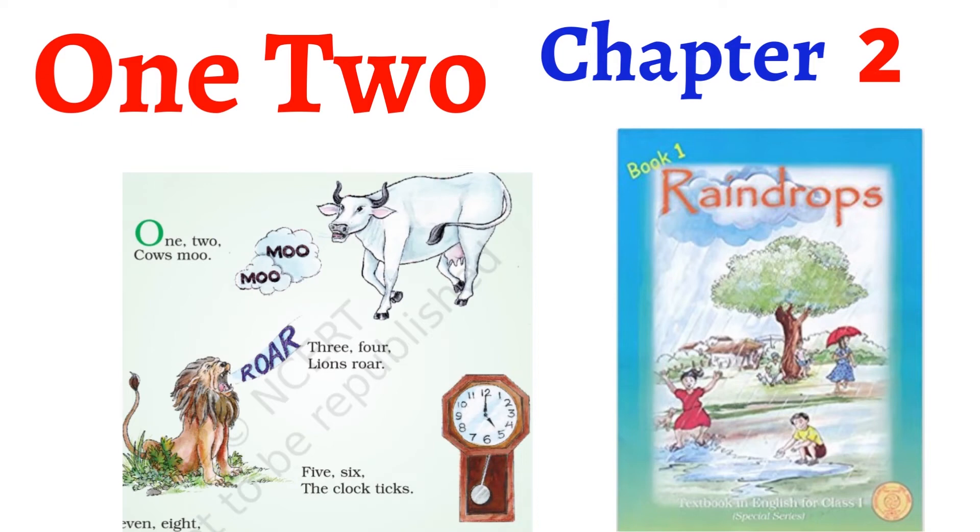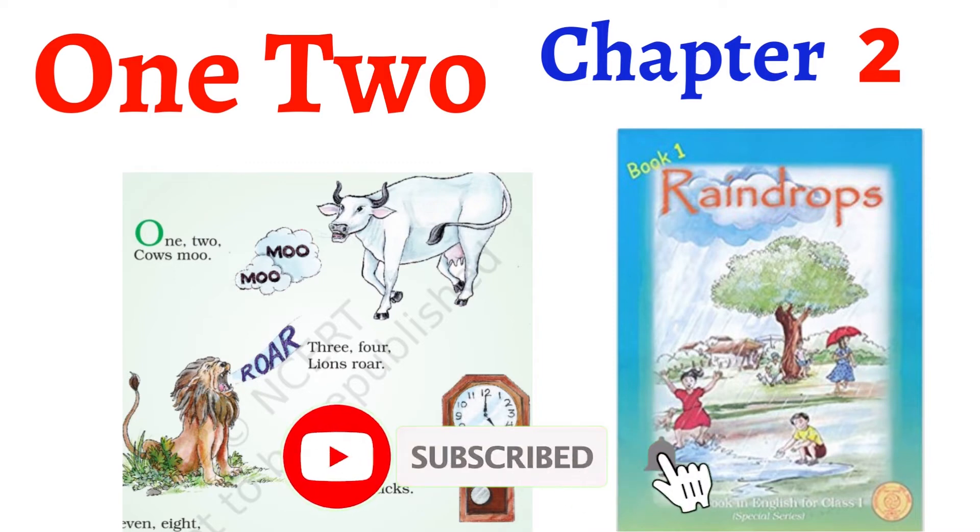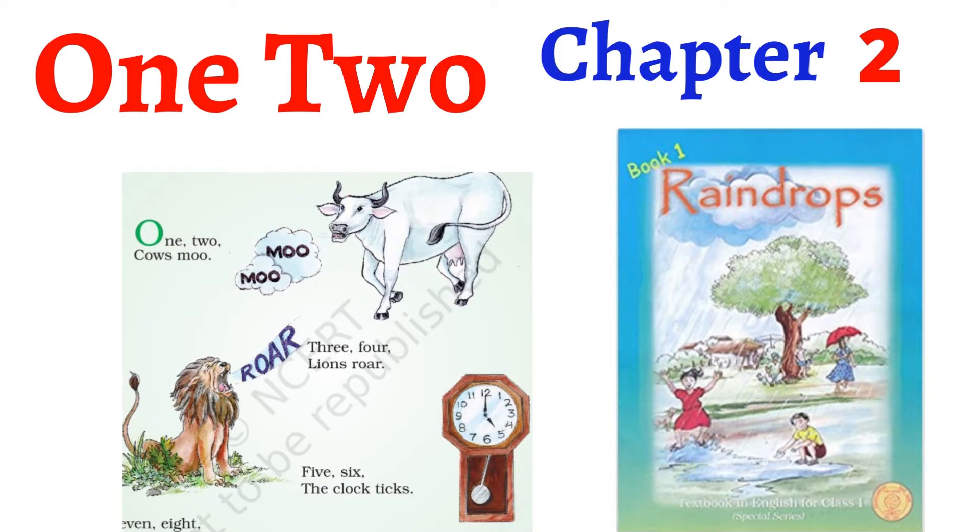Hello kids, welcome to ABC Kids Learning. In today's video, we are going to read chapter 2 from Class 1's English NCERT book, Rain Drops.